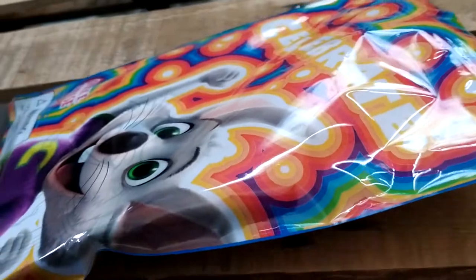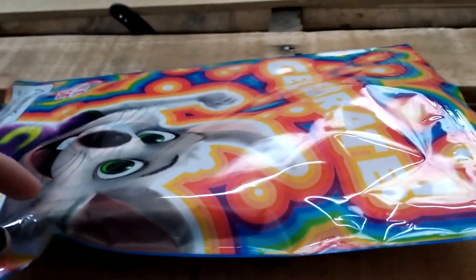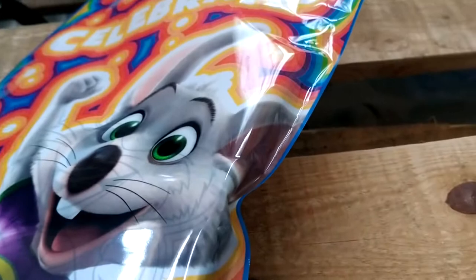So the Chuck E. Cheese celebration bag has been opened. This is actually from the time of the dinosaurs. You can see Chuck E. Charles Cheese right here — he is partying with the dinosaurs, actually.